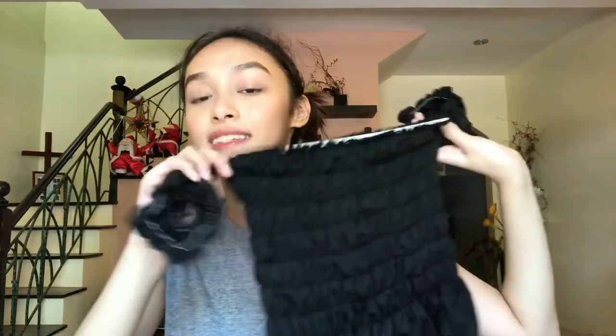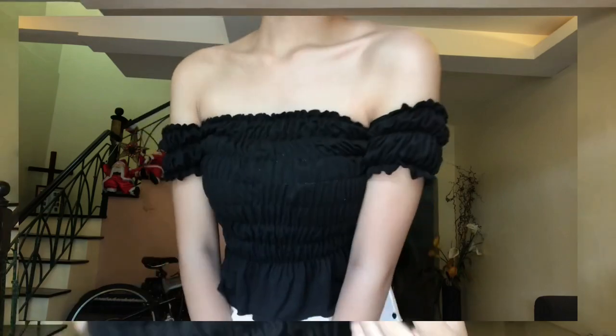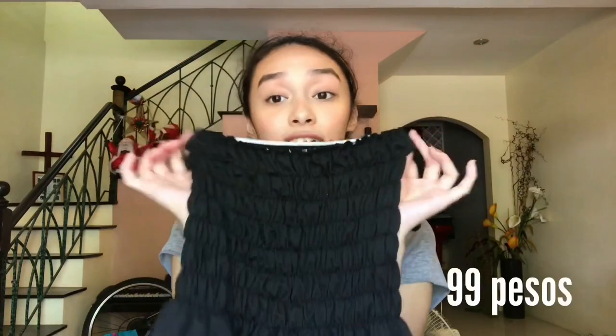The next thing I got is this black smock off-shoulder and it looks really cute from afar, but you really have to be careful because it's not the best quality. When you stretch it you can see the garter and it doesn't feel very durable — like with a little wear it might snap. But you just have to be careful. It's still really cute. This is only 99 pesos.